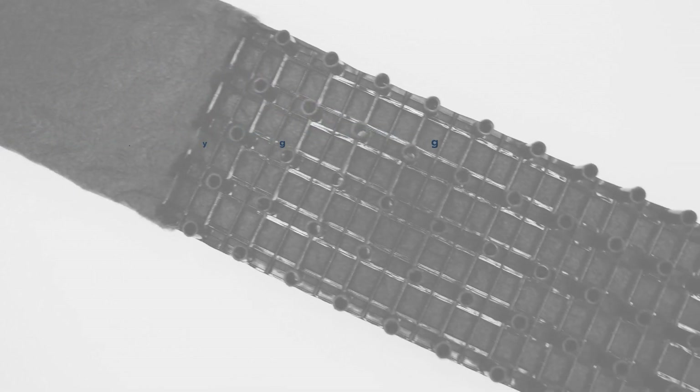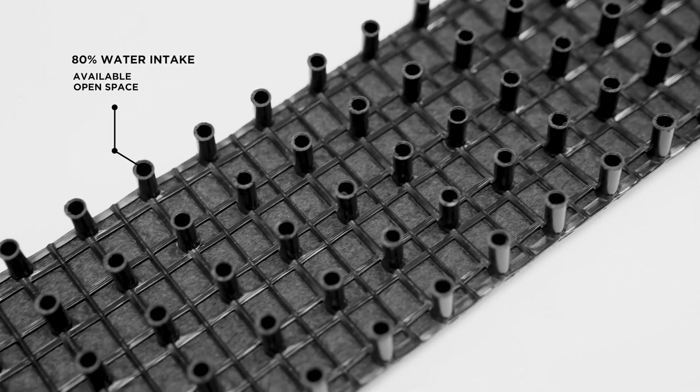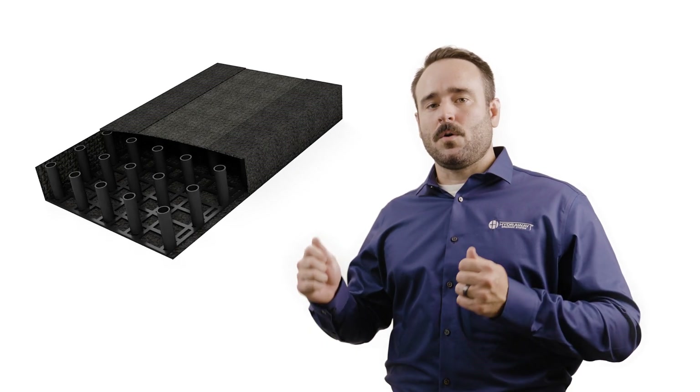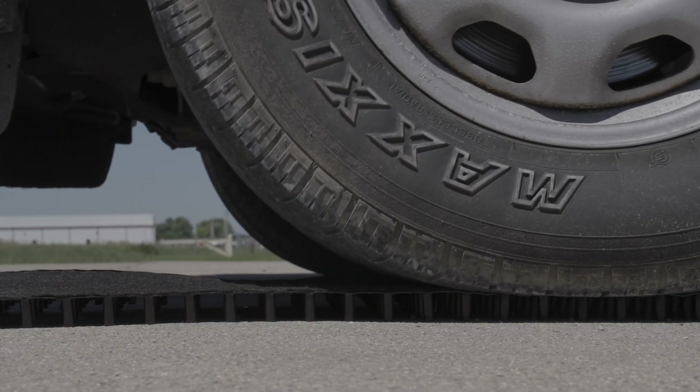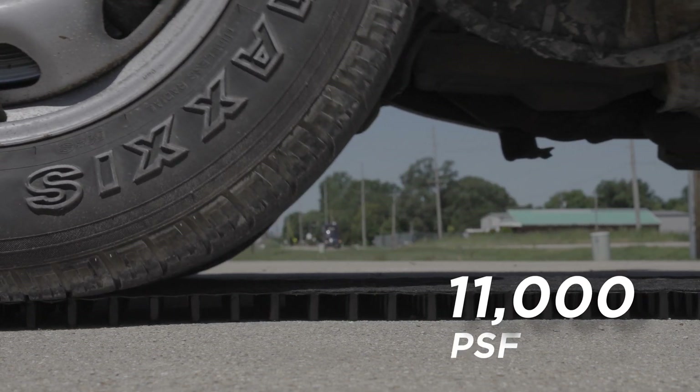Hydraway is designed to have available space for water intake over 80% of its surface area. The hollow core allows water to move into and through the system very quickly. The core and fabric system together are capable of withstanding being run over by heavy construction equipment. Hydraway has a crush rating of over 11,000 pounds per square foot — it was truly designed with durability in mind.